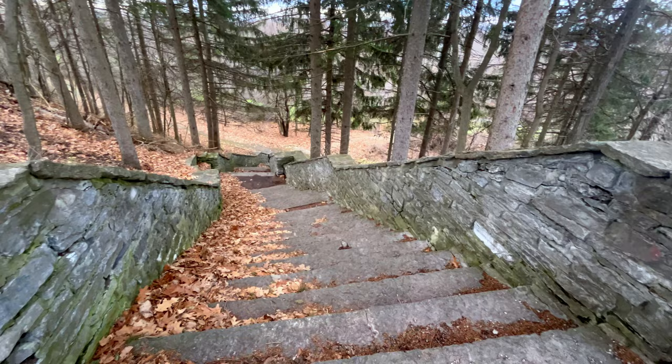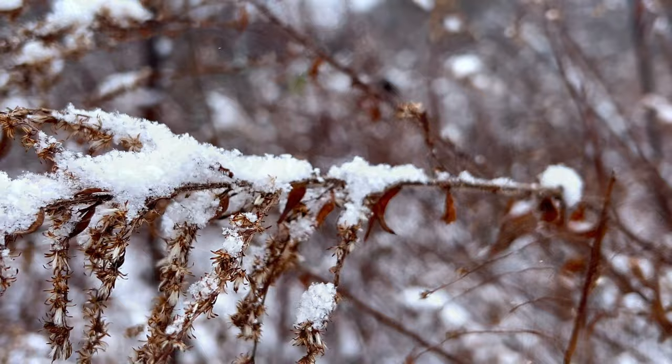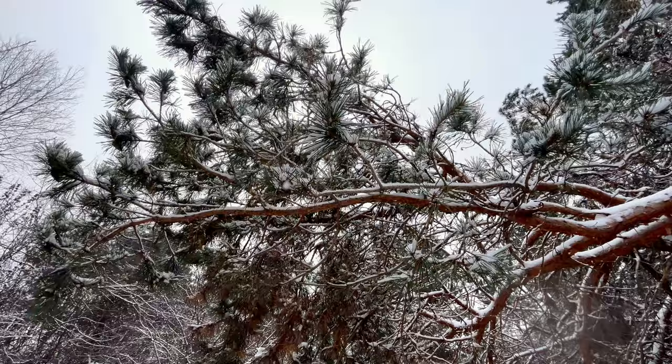Northern New York, being the very top of upstate New York, lays directly underneath Ontario, Canada and to the right of Lake Ontario. Being as close to Canada as we are, you'd expect our winters to get pretty bad. Well, you're right.